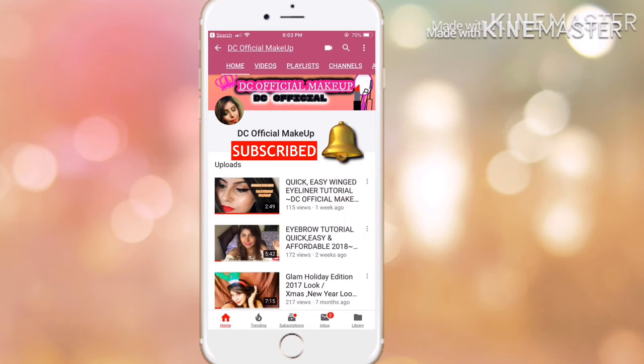Hey you guys, welcome back to my channel. I'm Damini Chaudhary. If you're new to my channel, don't forget to subscribe and tap on the bell button so you get notified whenever I post new videos. Without further ado, let's get started — today's haul video!